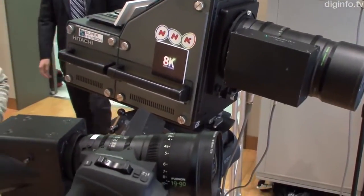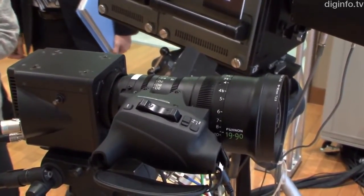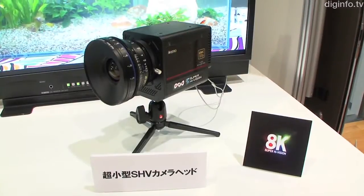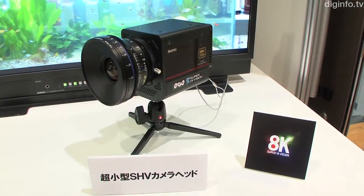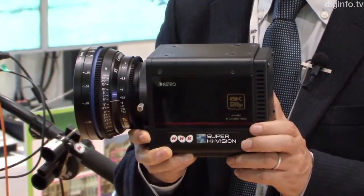This camera head, co-developed with Astro Design, has been made much lighter and more compact. They achieved this by packaging a 33 megapixel image sensor and its drive circuit in a housing just 10cm square, with a total weight of around 2kg.